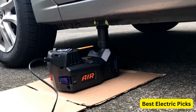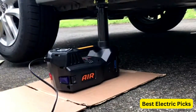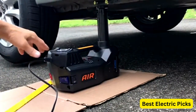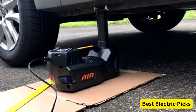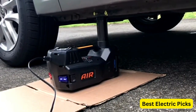To ensure visibility in low light conditions, the electric car jack is equipped with an LED light. The ROGTZ Electric Car Jack Kit is a practical and convenient tool for anyone needing to lift vehicles and change tires. Its hydraulic jack, impact wrench, tire inflator pump, and LED light combine to offer a comprehensive solution for garage and roadside repairs.